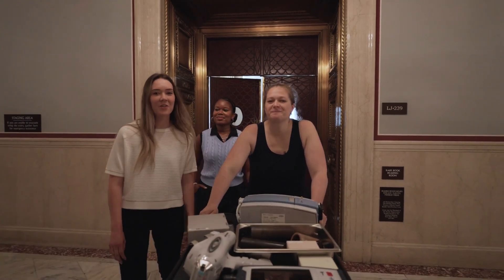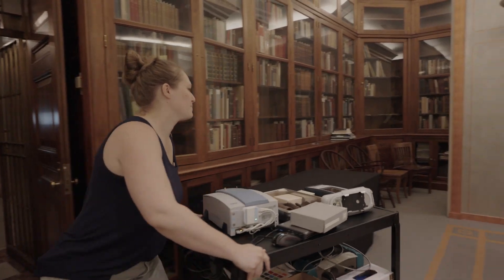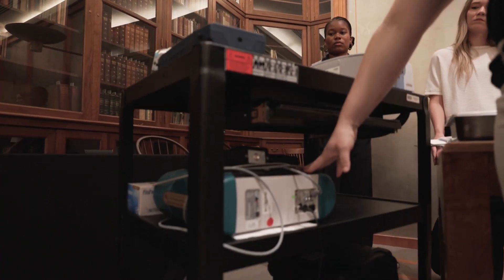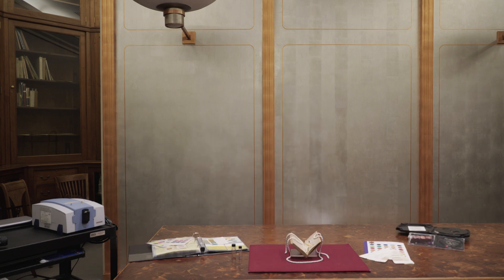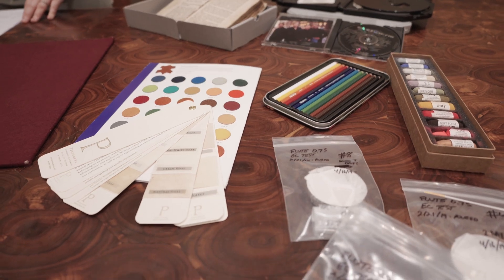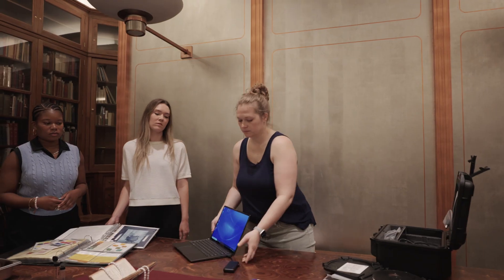Follow us with the mini lab. We're going to show you how science can be used to answer questions about rare items. The cart we have here is our portable instrument cart, which is kind of our lab on the go, or our mini lab. We have all of our portable instruments that we can actually remove from the lab and bring to collection items or collection spaces to help answer these questions that curators and conservators have about these items.